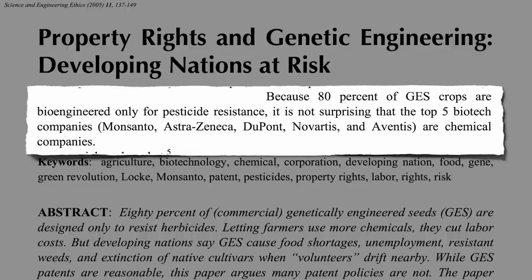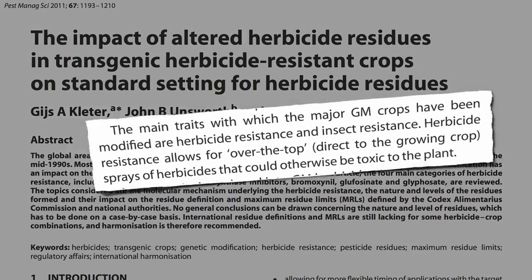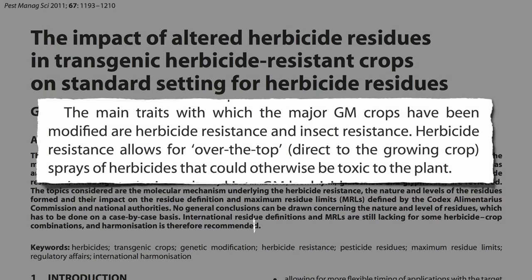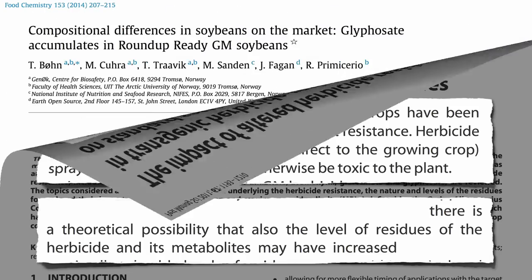Not surprising, given that the top five biotech companies are chemical companies that manufacture pesticides. This allows farmers to spray herbicides directly onto the crops, raising a theoretical possibility that the level of herbicide residues on food we buy at the supermarket may have increased — or at least it was theoretical until now.